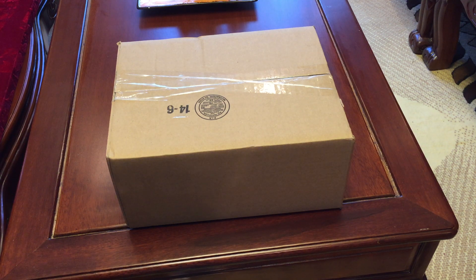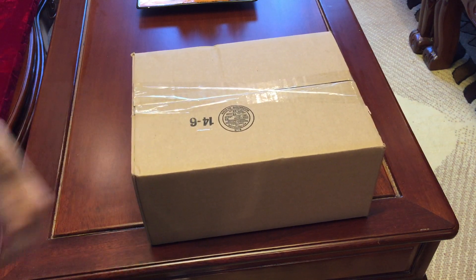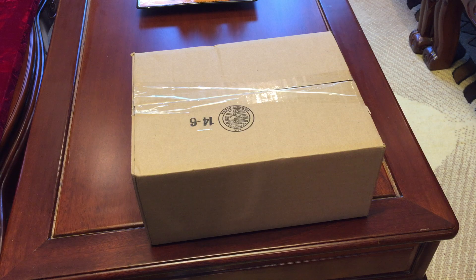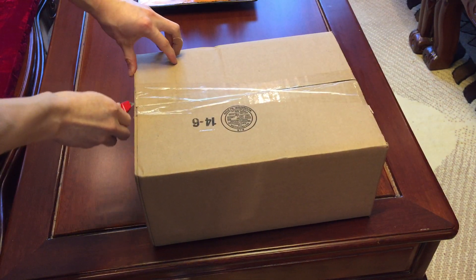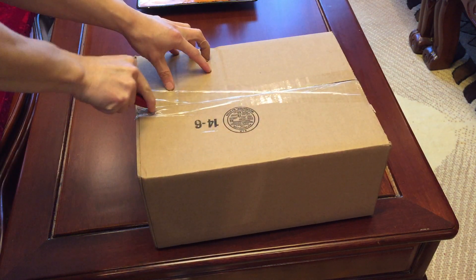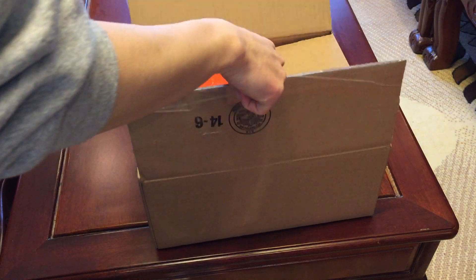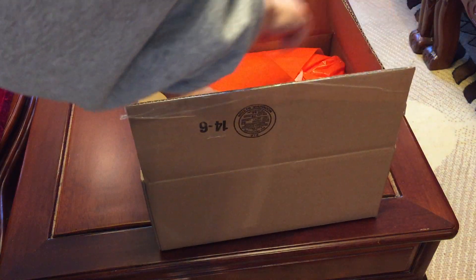What is up y'all, got a new Christmas present from my brother who's currently in California for college. He got these for me for Christmas and said he found them at the Nike outlet — shout out to him. He didn't tell me what shoes these were, just said that I would like them. Shout out to you bro — I bought him a pair of shoes as well, so we're both sneaker heads.